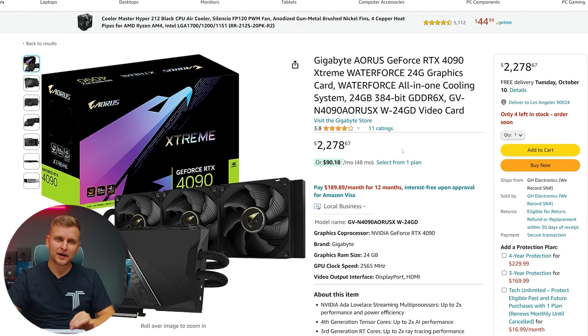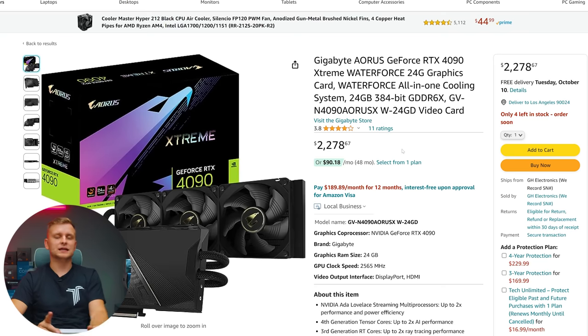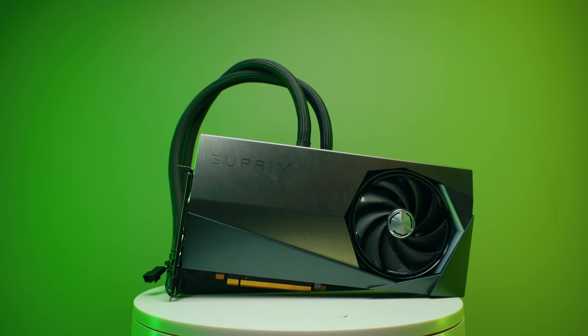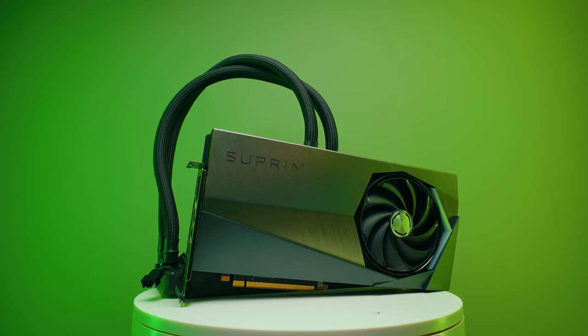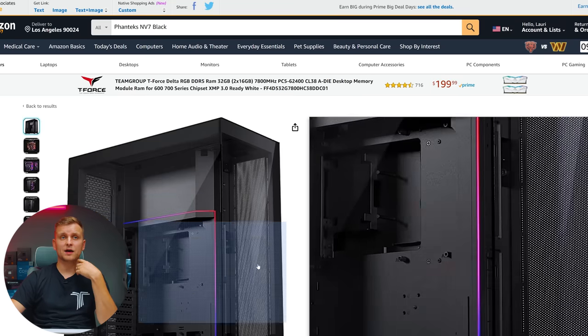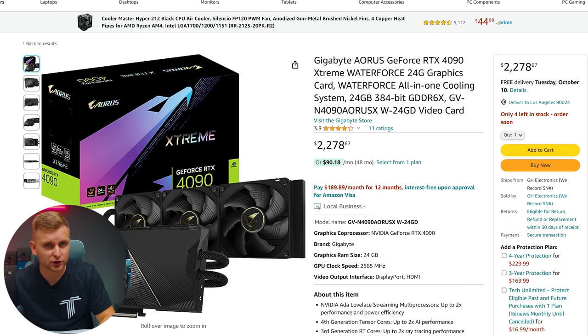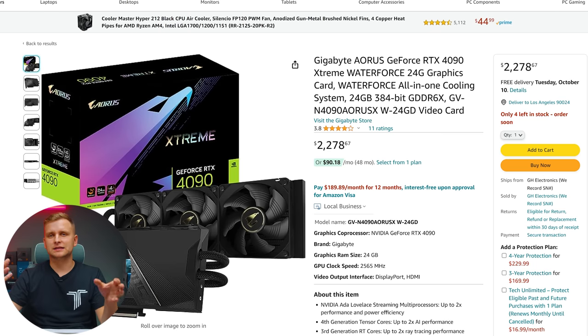For the GPU we're using the Gigabyte Aorus RTX 4090 Xtreme Waterforce — it's a liquid-cooled 4090 which means slightly faster clock speeds, though only a few percent difference. More importantly it'll be very quiet and very cool, making it great for sustained 3D workloads. You could also go with the MSI Suprim Liquid X, which has a 240mm AIO, and you could actually fit two of these cards in this case — one in the back supporting 240mm and one on the top. But if you just want one liquid-cooled card without a full custom loop, this Gigabyte Aorus is the best RTX 4090 you can get.